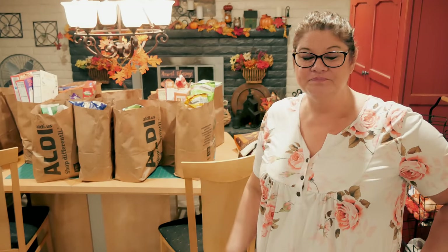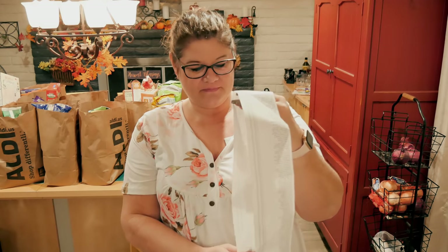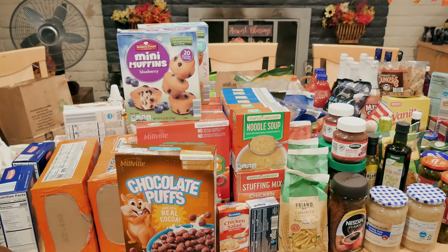My receipt is about half the length I am, with a grand total of $436. That is quite a big haul for Aldi, and this is all mostly pantry items. I'm gonna get this stuff unpacked and show you what I got — I have bags everywhere, so don't judge me.